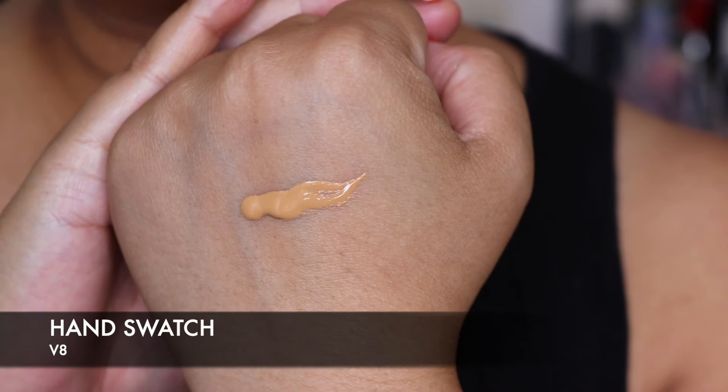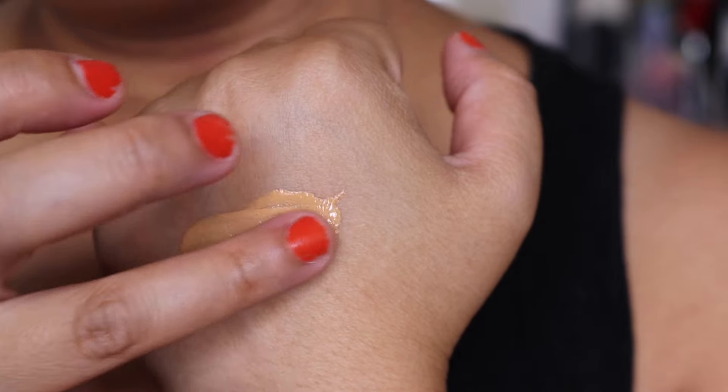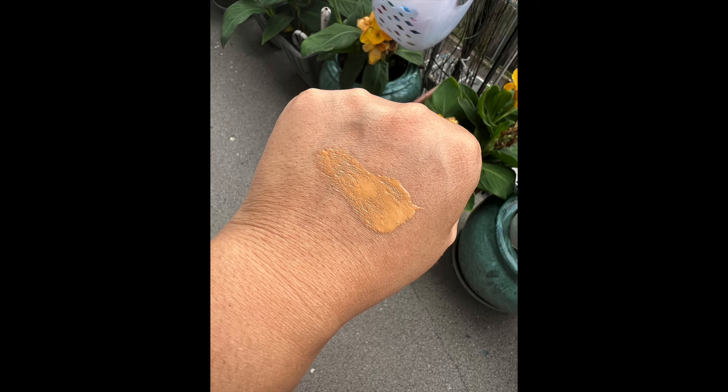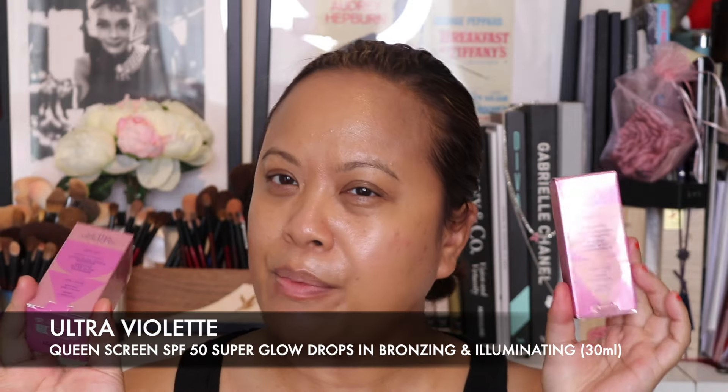There is the hand swatch — I'll just rub it into my skin a little bit, but you can see it's a very nice shade, a good match. This is the finished look with the product all over my face. Now I'm going to show you the two other beauty products they've launched as part of their range.